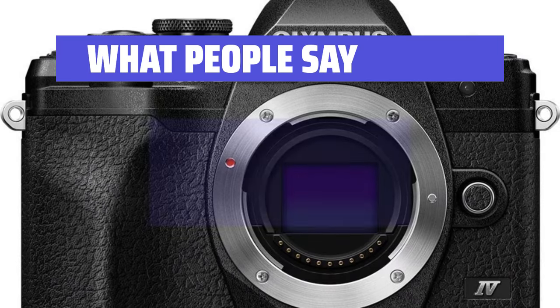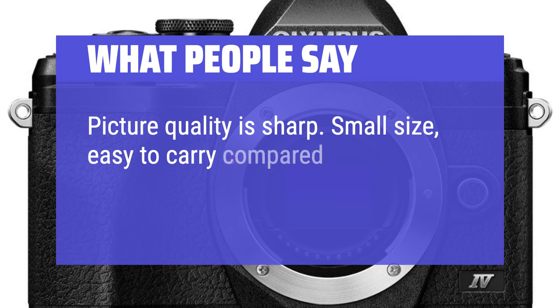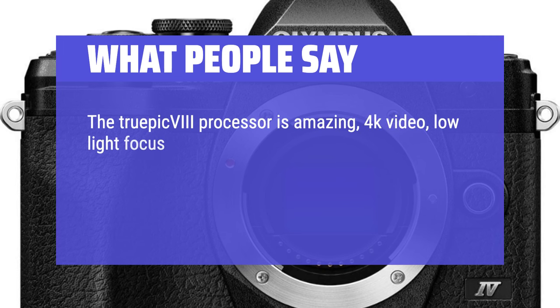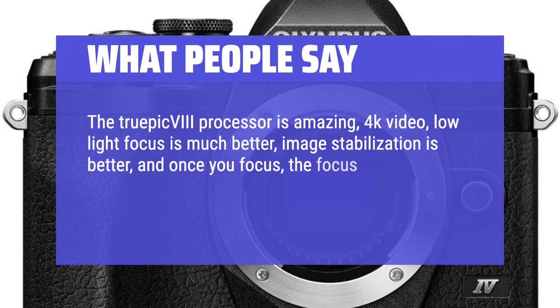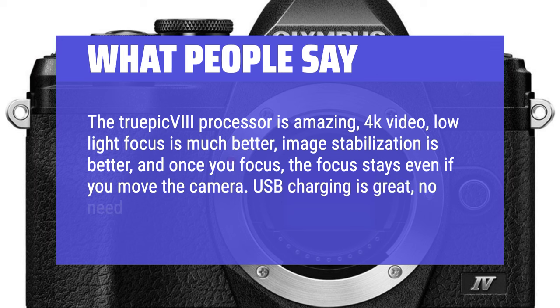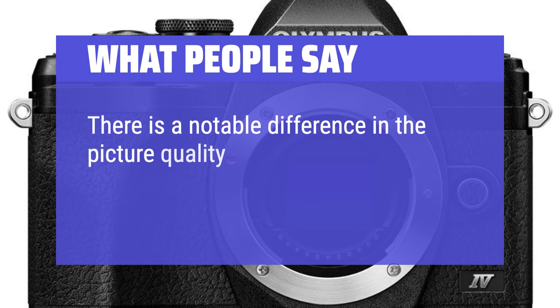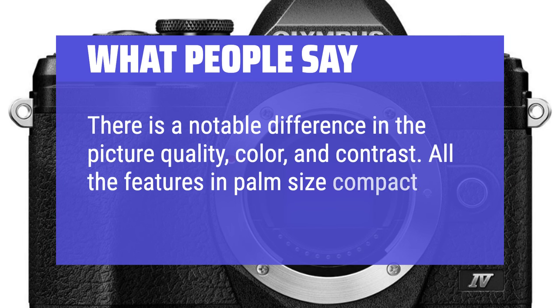What people say: Picture quality is sharp. Small size, easy to carry compared to similar cameras. The TruePic processor is amazing — 4K video, improved low-light focus, better image stabilization, and the focus stays even if you move the camera. USB charging is great, no need for a bulky charger. There is a notable difference in picture quality, color, and contrast. All these features in a palm-sized compact — you won't regret it.